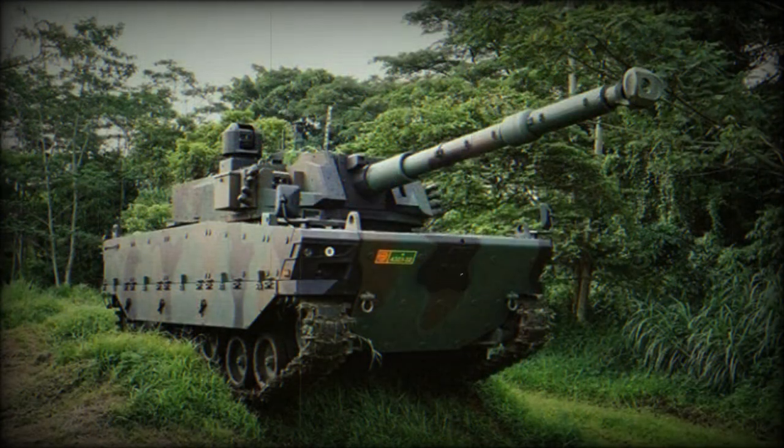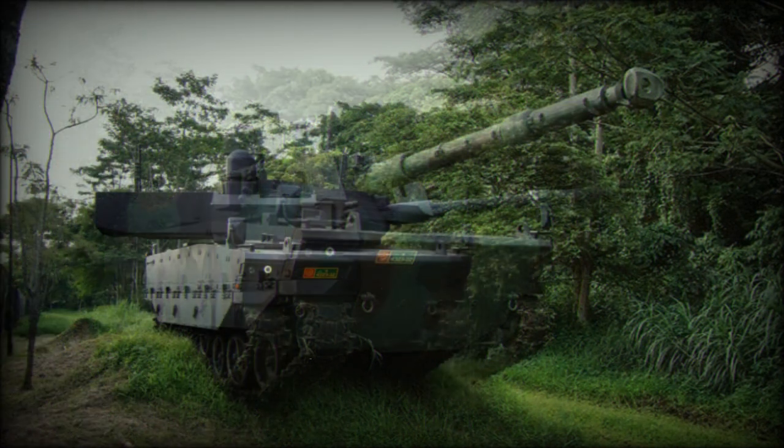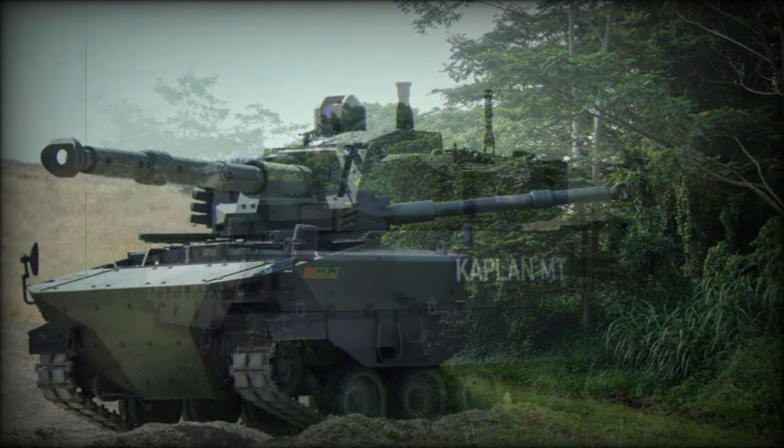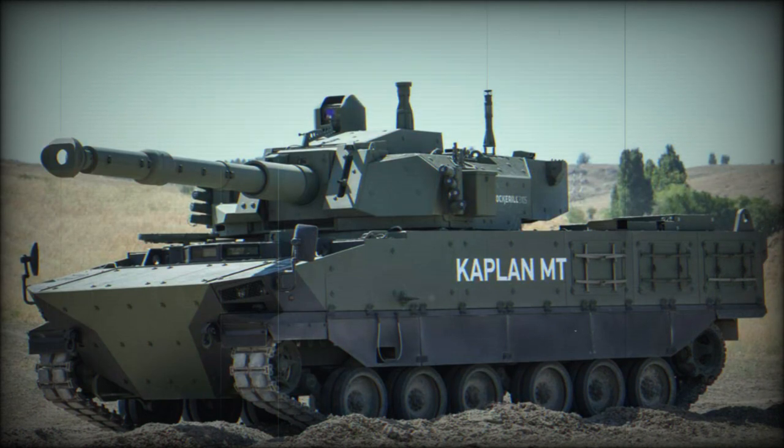The tank is fitted with a modern fire control system, equipped with thermal imaging sights and a laser rangefinder. The Kaplan also features a number of modern systems, including a battlefield management system and cameras providing 360-degree vision.